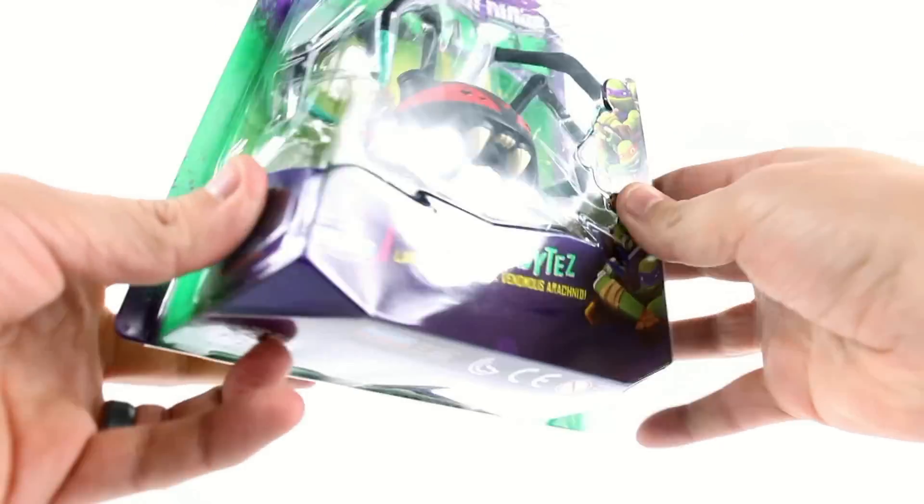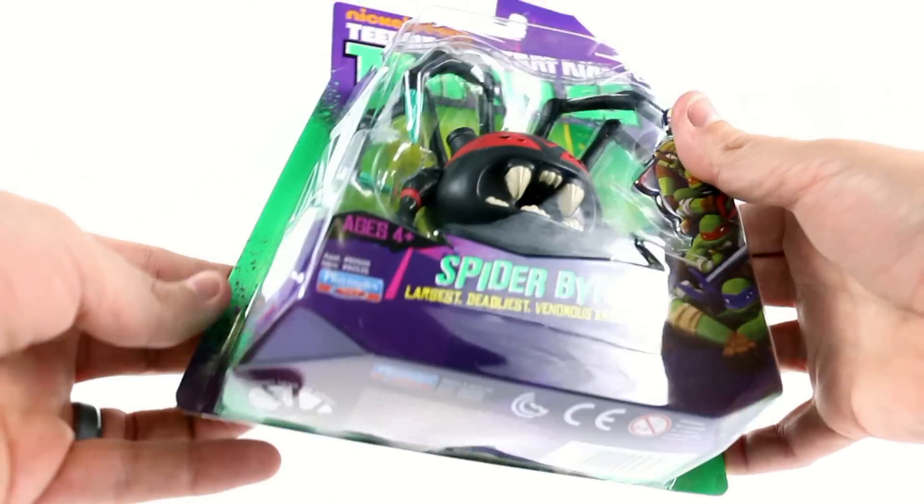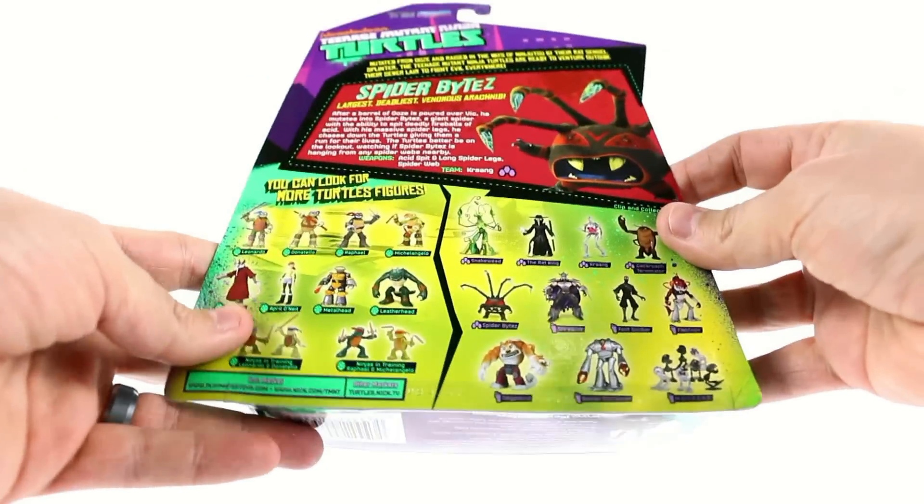Yeah, he's tiny, and it looks like there's some assembly required inside there. You got the nice packaging for him, which is very similar to what we've gotten previously. Come around here to the back.